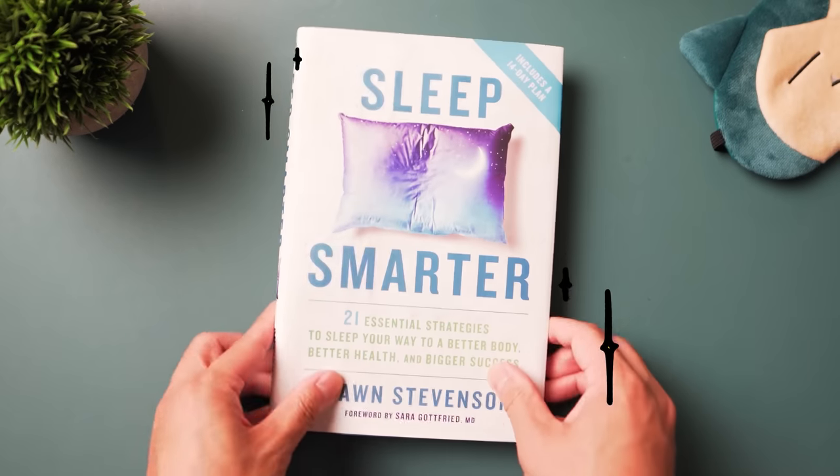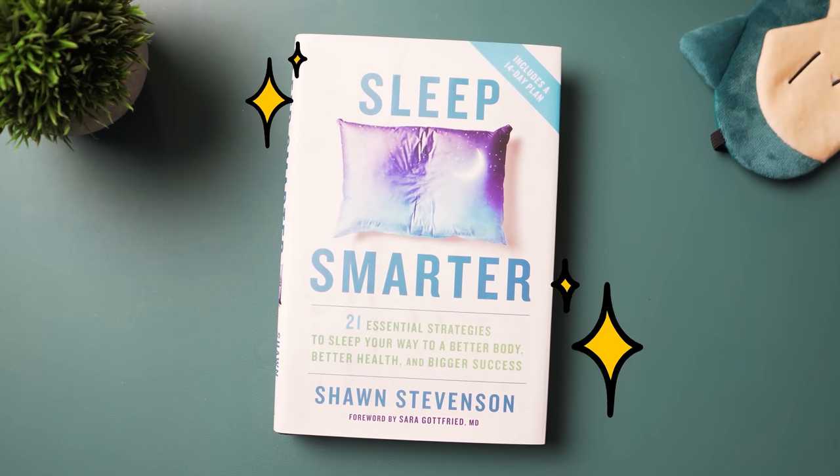One way to help wake up faster is through exercise. It doesn't need to be a full-on workout — five or ten minutes of something simple like jogging or jumping jacks is better than nothing. A study from the book Sleep Smarter found that early morning exercise, even for just five minutes, will help you get a better sleep the following night.